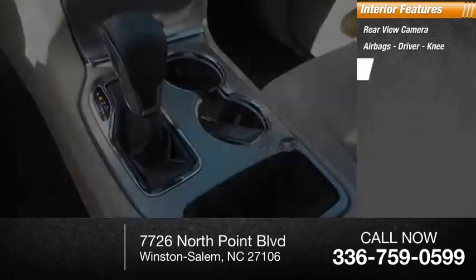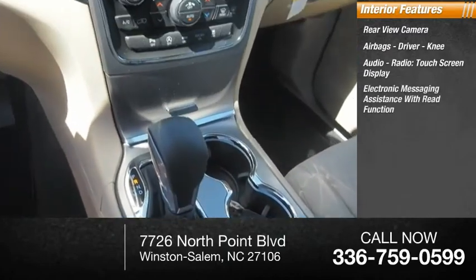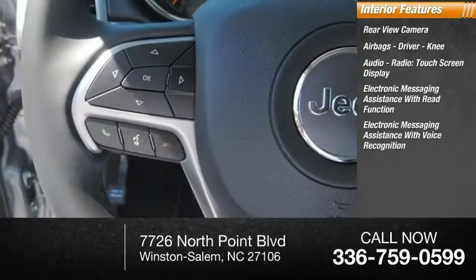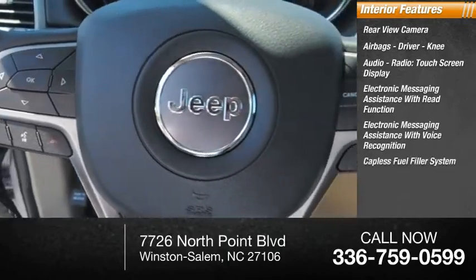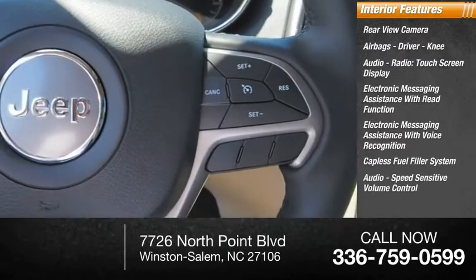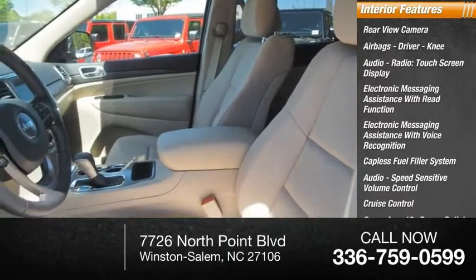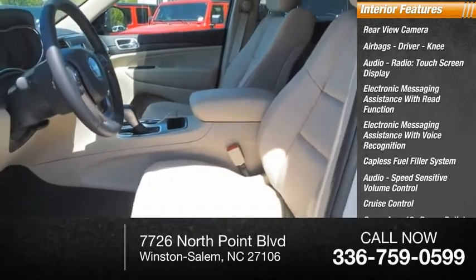Additional features include audio radio touch screen display, electronic messaging assistance with read function, electronic messaging assistance with voice recognition, capless fuel filler system, audio speed sensitive volume control, cruise control, cargo area 12 volt power outlet, vehicle assistance app, and roadside assistance.